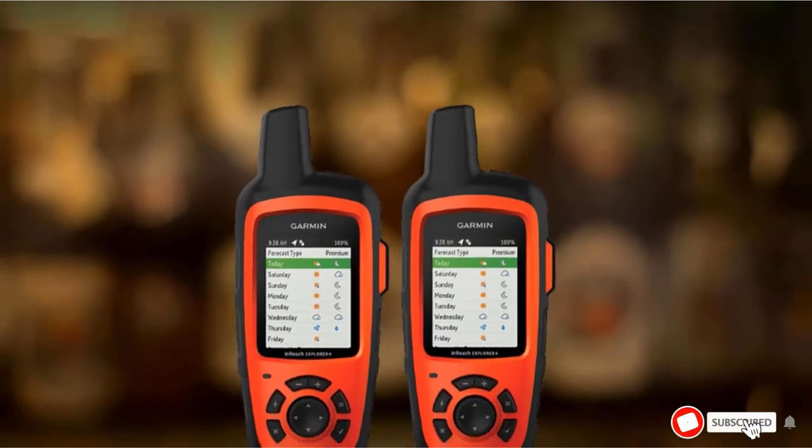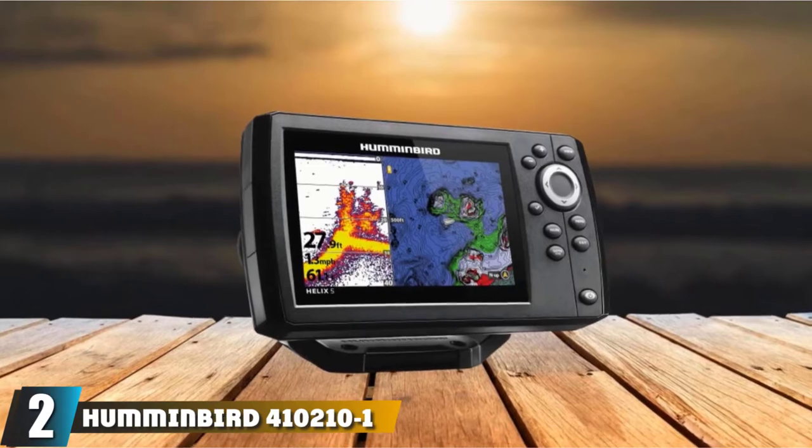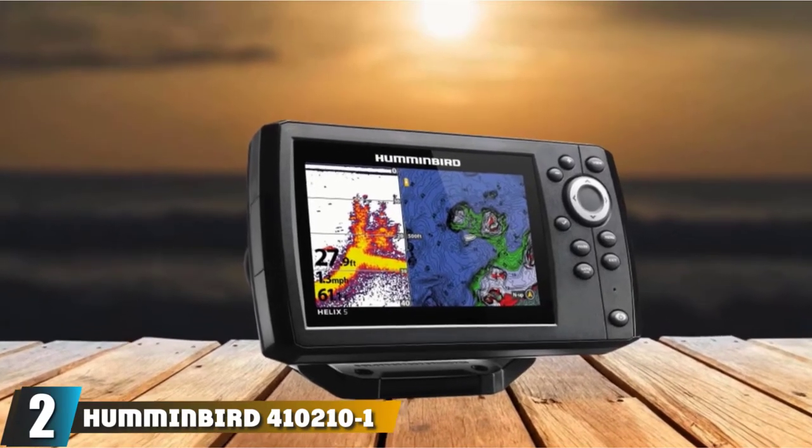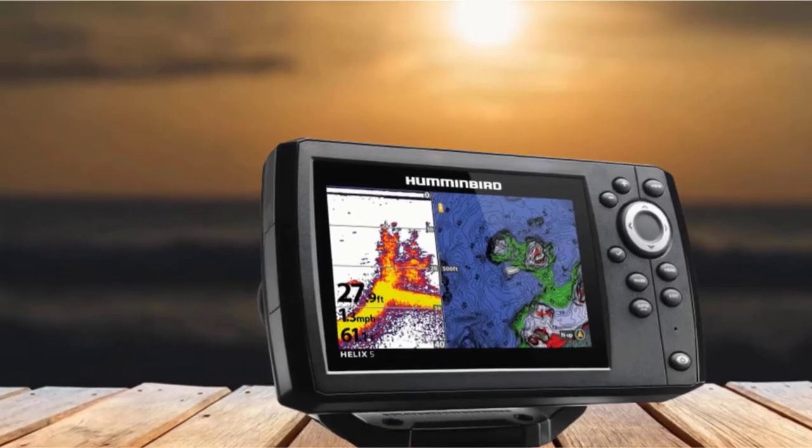As for durability, it has a robust, water-resistant build that should last years. Moving on to number 2, we have the Humminbird 410210-1 Helix 5 Chirp G2 Fish Finder Marine GPS.